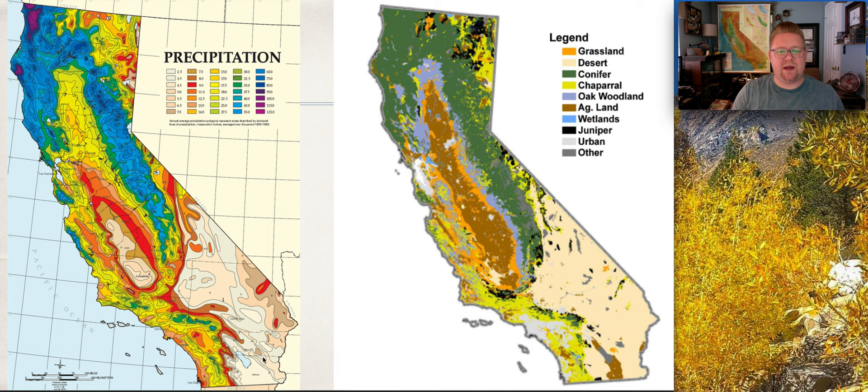This is an interesting way to relay back to how we divide the state of California into different regions, and we can see that precipitation and vegetation certainly play a role in shaping those regions themselves.